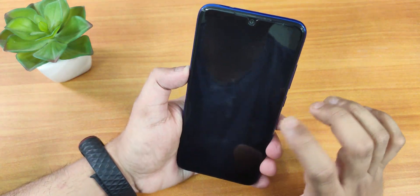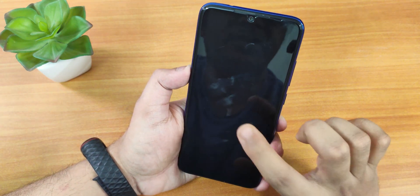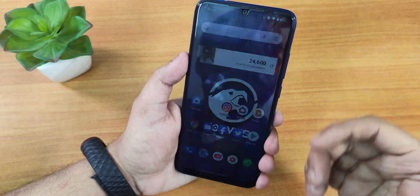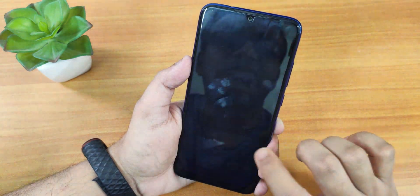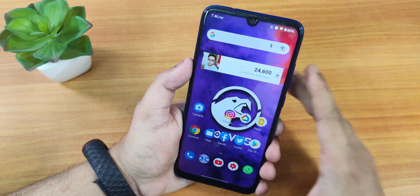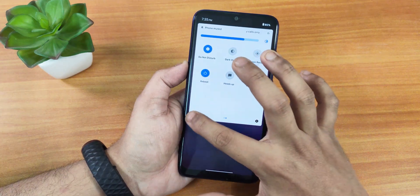Let me show you the face unlock speed — the face unlock is blazing fast, no issues whatsoever. I do have five fingers registered so I'm not accidentally tapping the fingerprint scanner. The face unlock speed is fairly fast, no issues at all with face unlock.